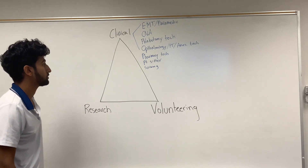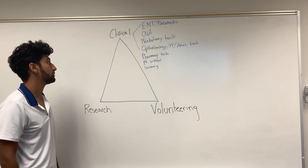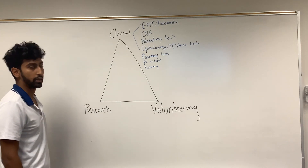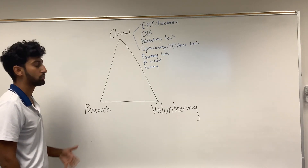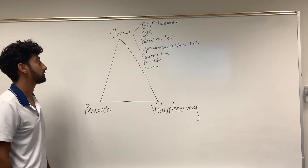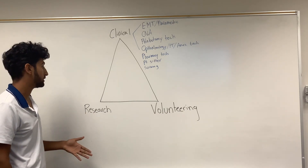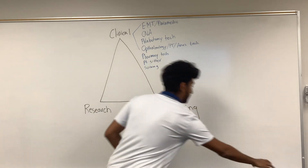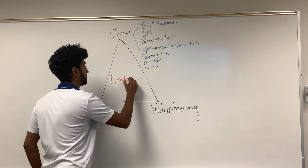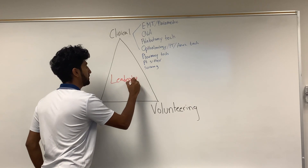I'm going to be talking about some clinical experiences and opportunities for you to look for. Before we get into that, there's a little triangle that adcoms oftentimes use — they usually want applicants to have at least two out of the three, and oftentimes a lot of applicants these days are having all three. Of course, you want to have leadership among any one of these options, as adcoms really like leadership.